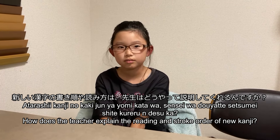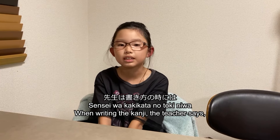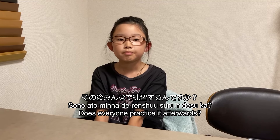新しい漢字の書き順や読み方は先生はどうやって説明してくれるんですか？先生は書き方の時にはここは一画目だよ、ここは二画目だよと教えてくれます。その後みんなで練習するんですか？はい。